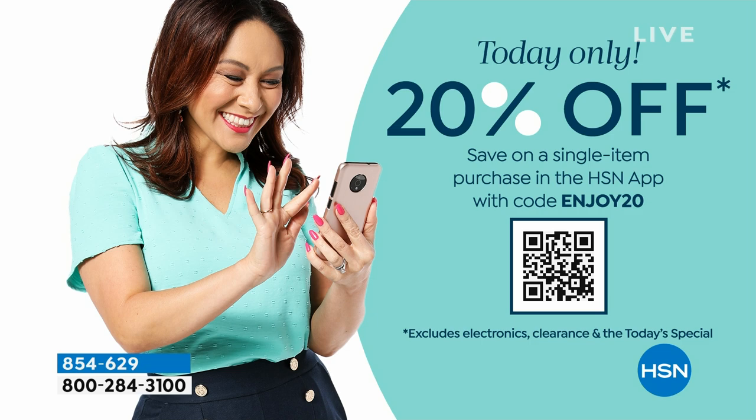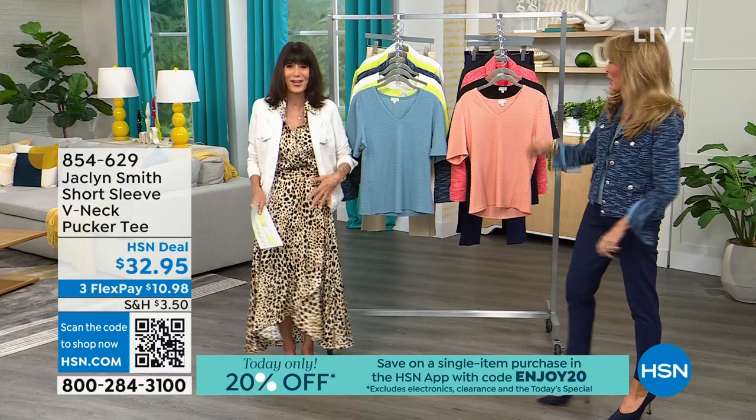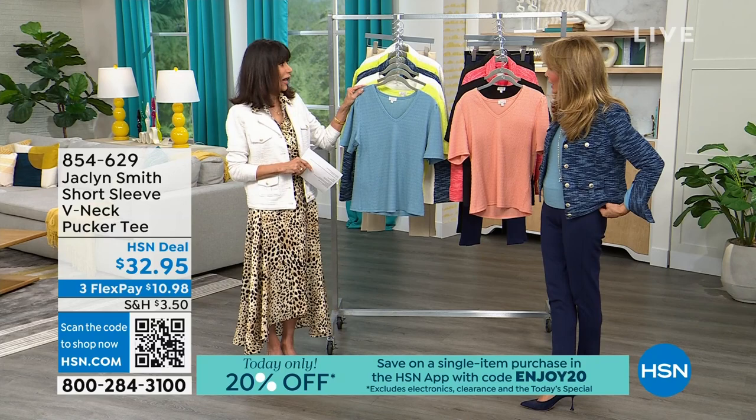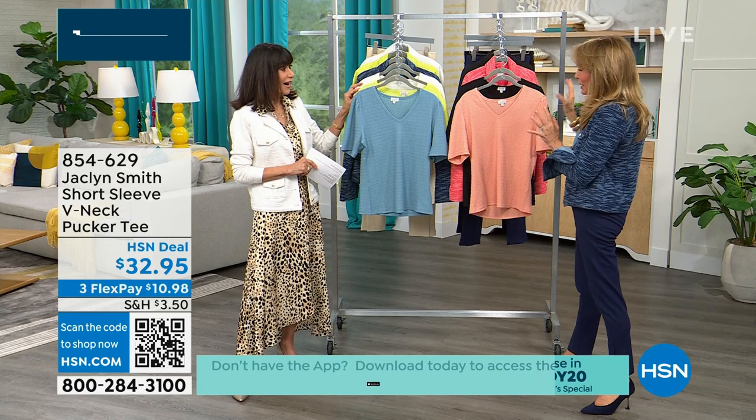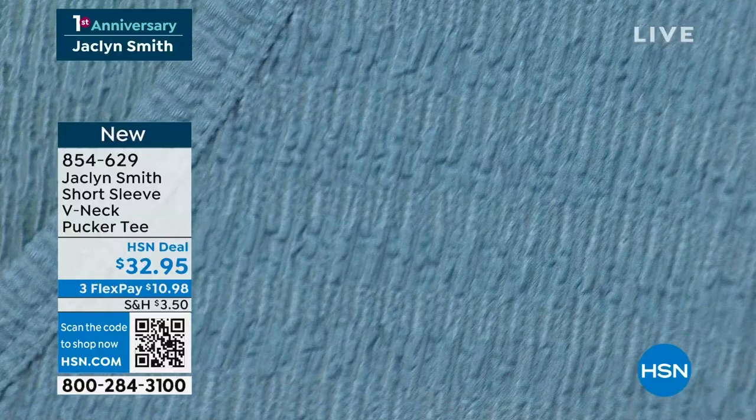Look at that beautiful photograph! The blouse and skirt are coming, but now we're going to talk about the pucker tee — it's my alternative to the classic tee, more feminine. The fabrication is what it's about: it has a little pucker so it's slimming, but it doesn't adhere to areas you don't want to highlight. It's a v-neck and hits at the sweet spot.